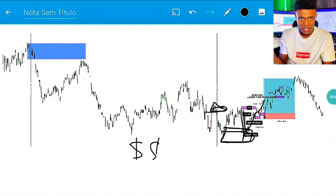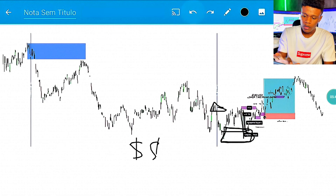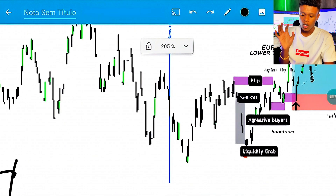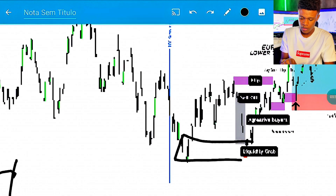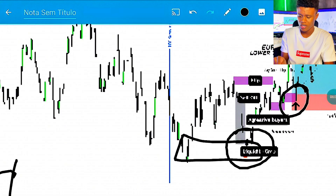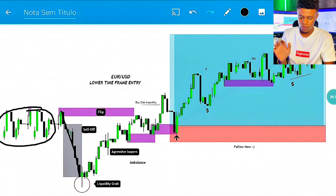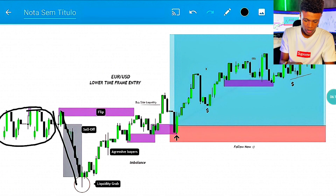From here, we were able to set this high, and that's when it became a demand level. This concept is very important — most of you will ask: why didn't you take the entry from here instead of waiting for entry here? Because from here we didn't have a demand level yet. It became a demand level when we swept this high right here, because this was a supply level.